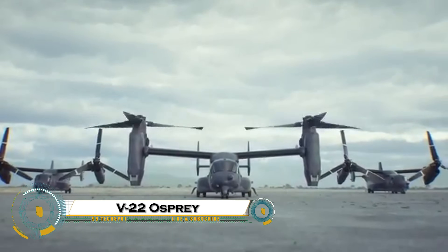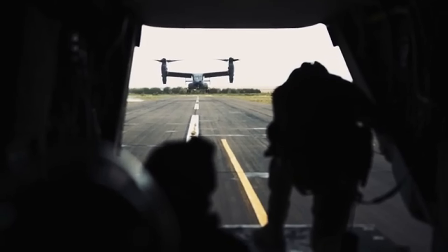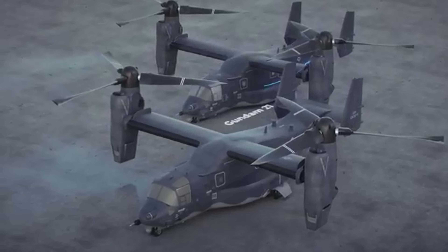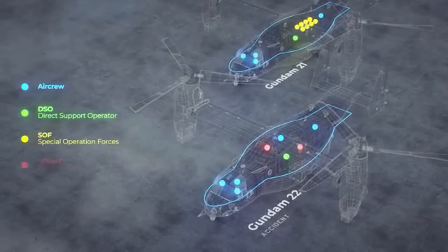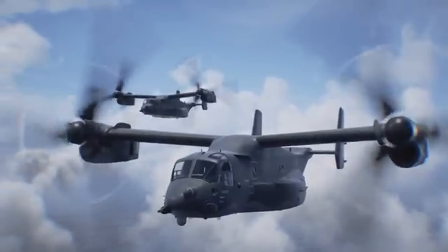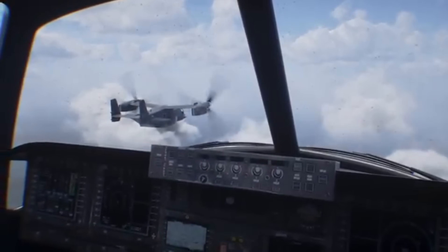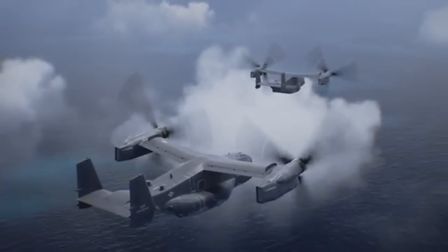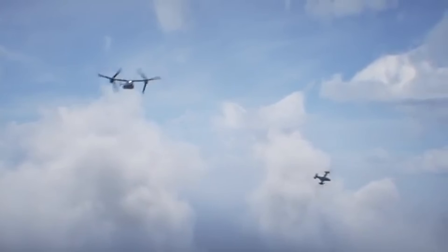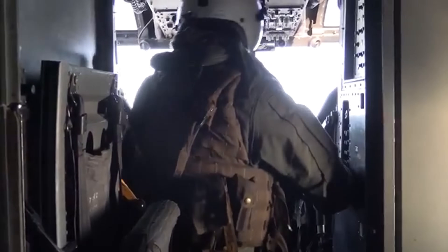The V-22 Osprey is one of the most advanced and versatile military aircraft ever built. A unique hybrid of helicopter and airplane, the Osprey features tilt-rotor technology, allowing it to take off and land vertically like a helicopter, then transition to high-speed forward flight like a plane. Developed by Bell and Boeing, the V-22 combines the best of both worlds — the speed, range, and altitude of a turboprop aircraft with the flexibility and agility of a chopper.